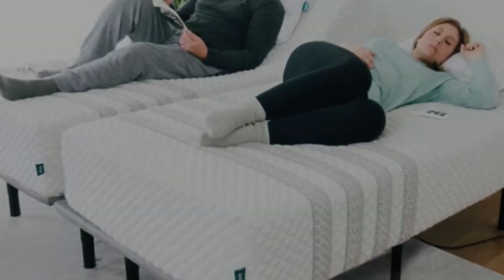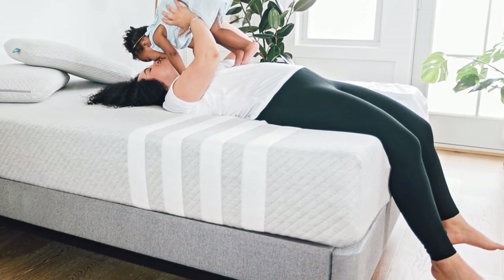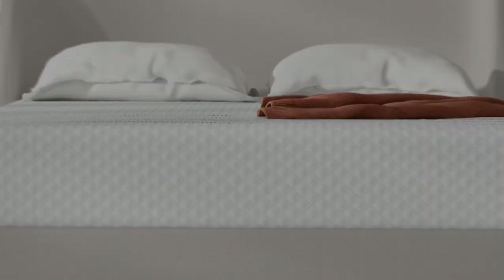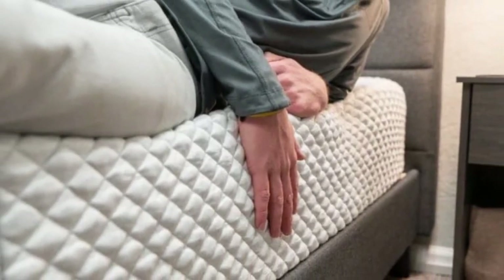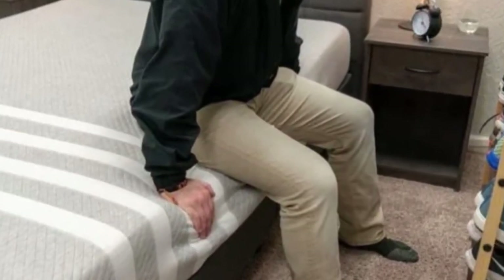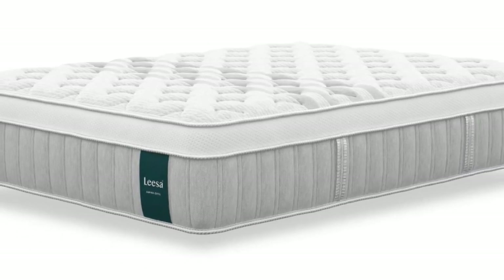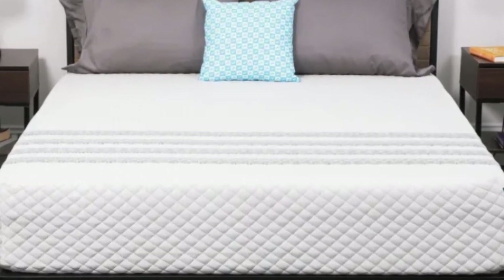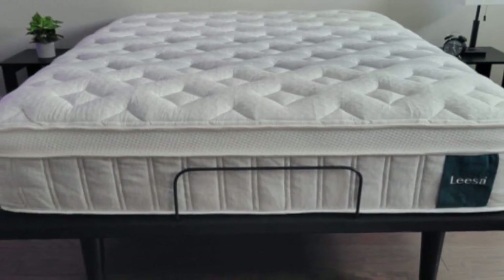The Sapira Hybrid begins with a polyfoam layer designed with perforations that promote airflow, which helps offset heat retention. Beneath is a memory foam layer that offers deep cushioning, followed by a denser polyfoam layer that prevents uncomfortable sinkage. The support core contains pocketed coils with extra support around the perimeter to minimize sagging. Leesa offers a 100-night sleep trial, free shipping to all 50 states, and a 10-year warranty.